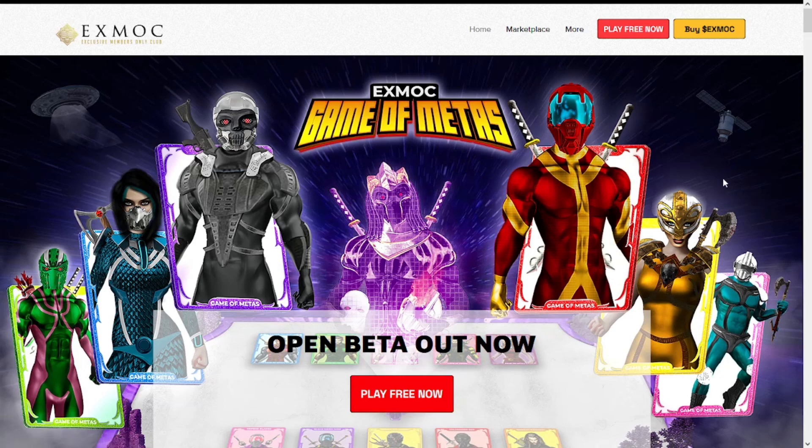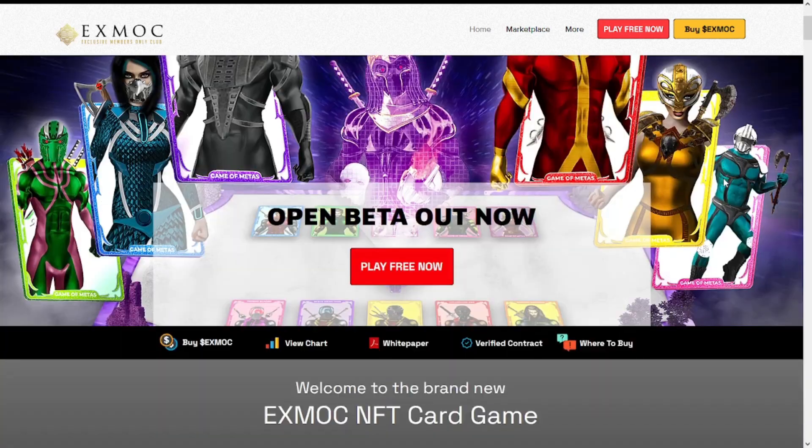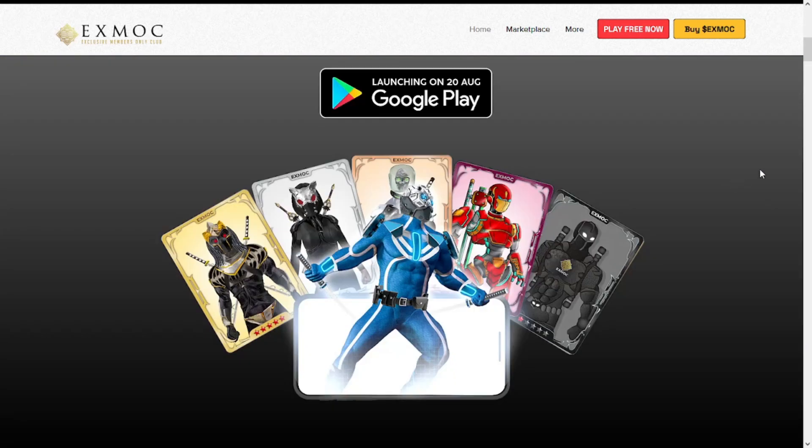The xMoke token chose the Binance Smart Chain blockchain for usability and scalability. They believe in tokens having an actual use case instead of just selling ideas. The xmoke.com platform was fully functional and launched before the token itself. xmoke.com is the creator's first ethos and platform on a mission to inspire hundreds of millions of crypto newcomers via blockchain.